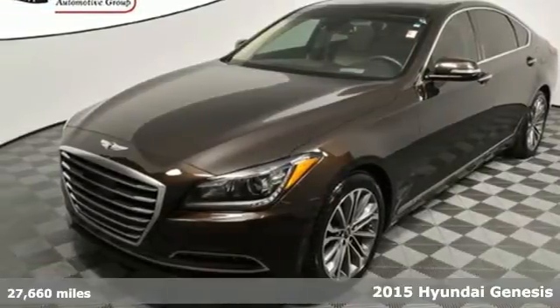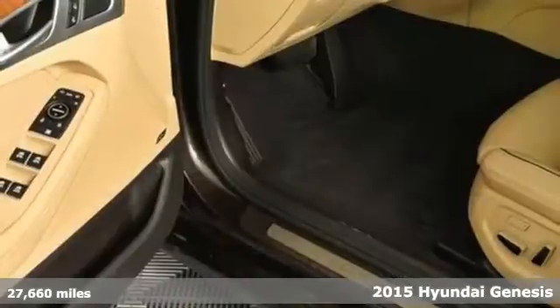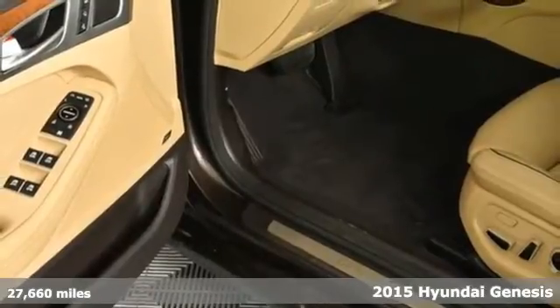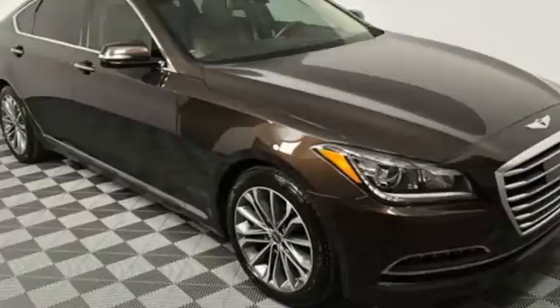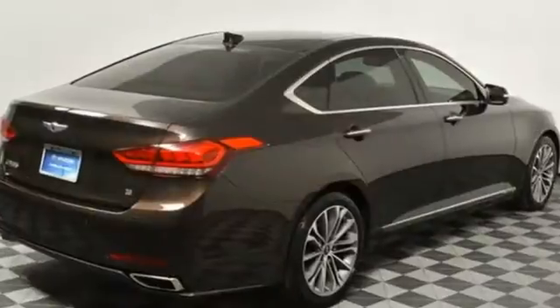It's a 2015 Hyundai Genesis. Along with an amazing amount of space comes a tremendous list of premium features. You get rain-sensing wipers, heated front seats, a rear-view camera, and navigation.